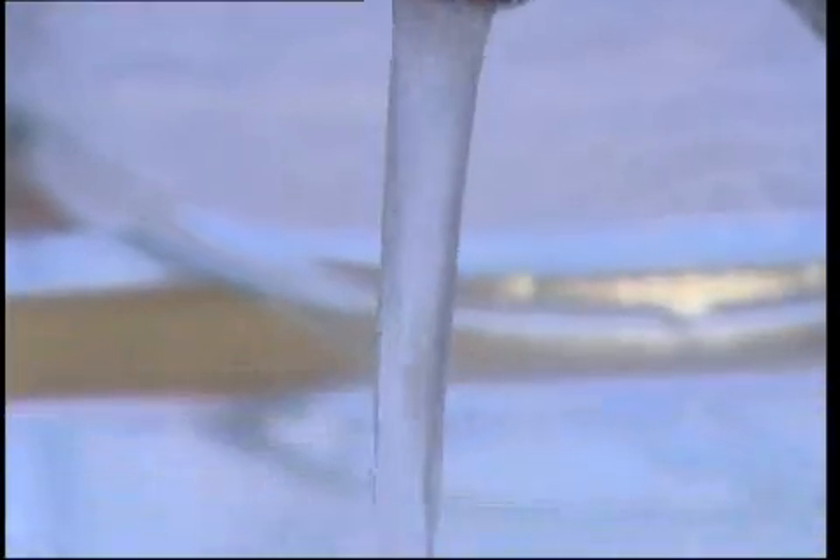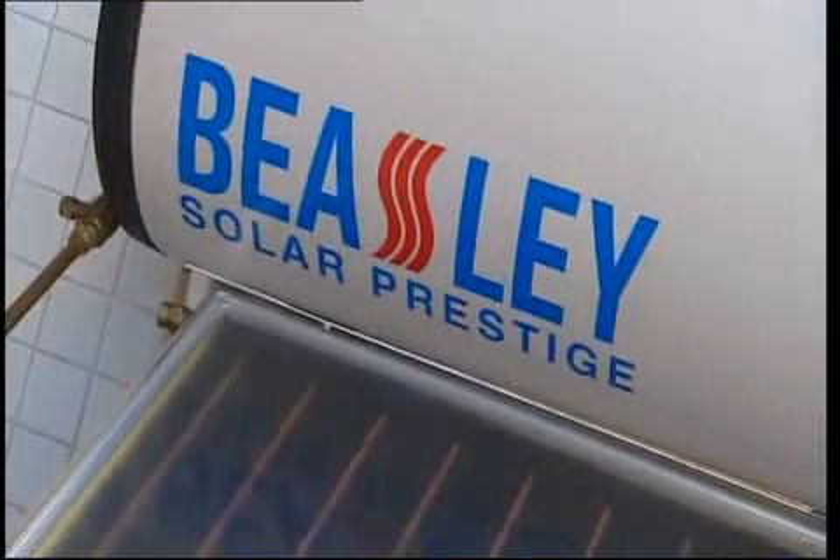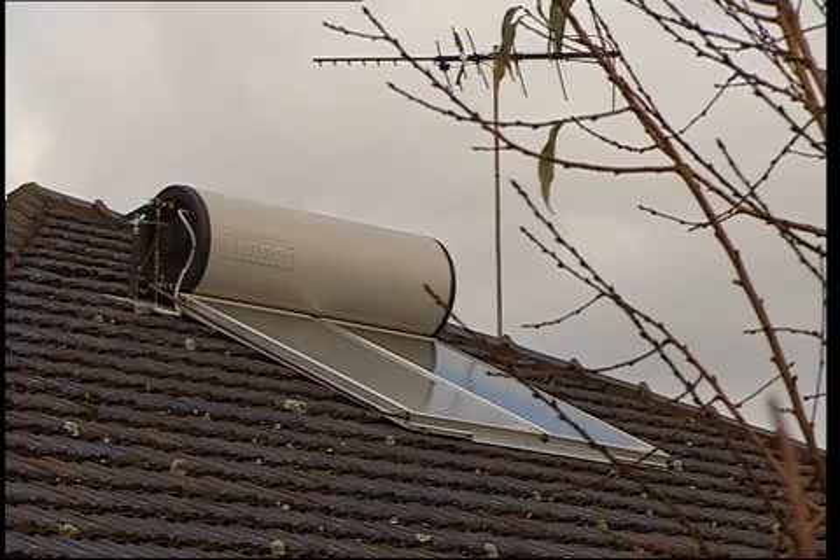With around 30% of your household energy consumed by heating water, installing a solar hot water system will save you on average about 80% of your hot water bill. And there are some attractive rebates from state to state.